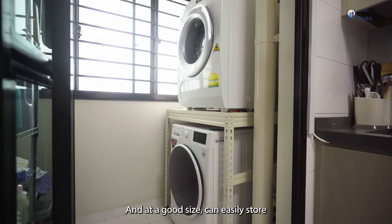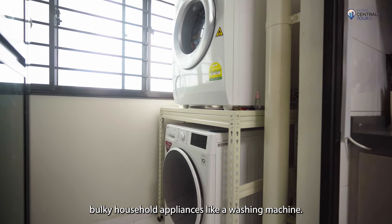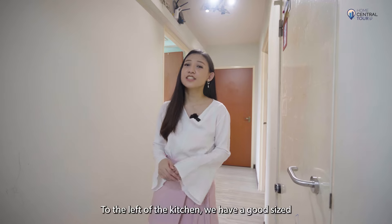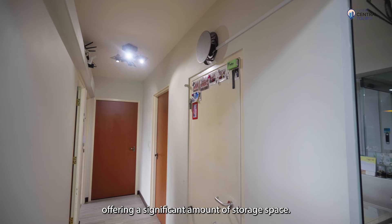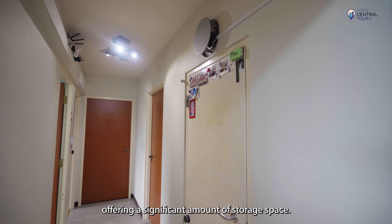At a good size, the service yard can easily store bulky household appliances like a washing machine. To the left of the kitchen, we have a good-sized household shelter offering a significant amount of storage space.